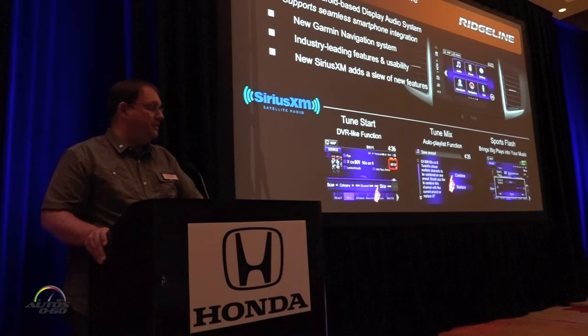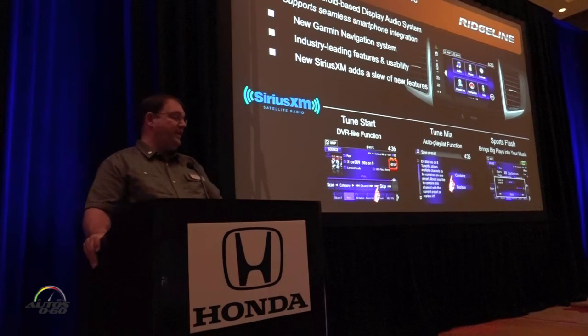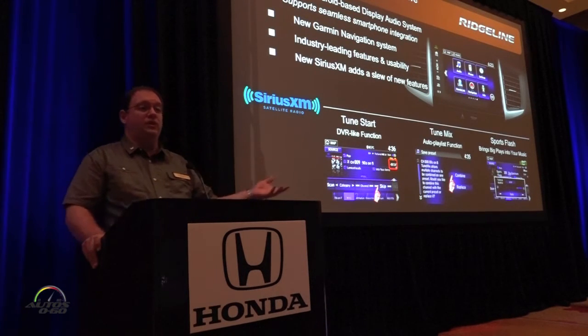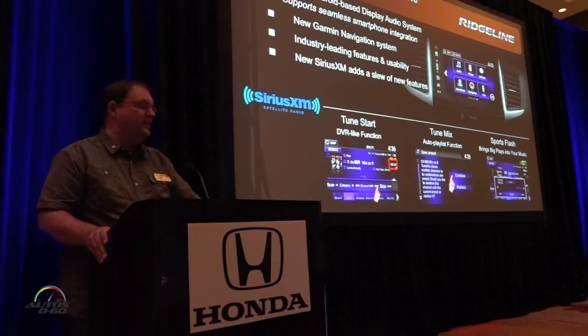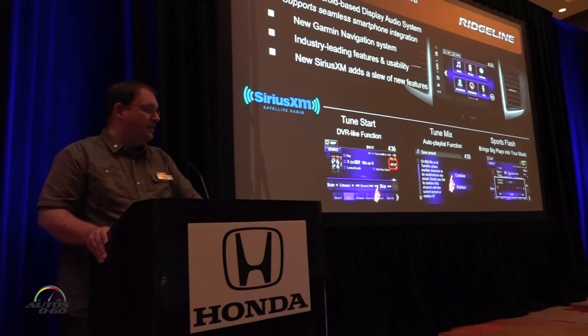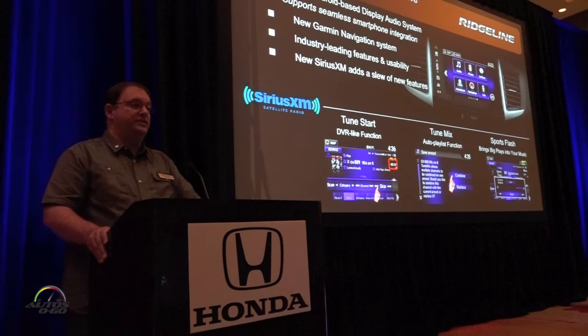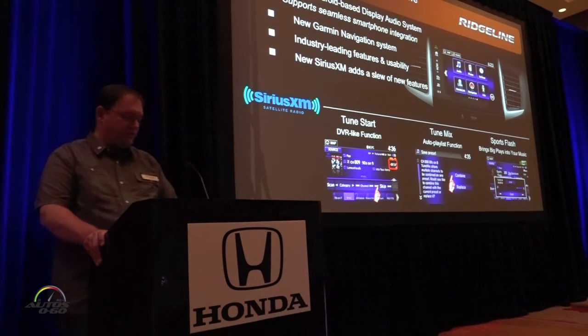Looking at our capacitive touch screen system, it's an Android-based platform that has seamless integration with your iPhone or your Android phone — any type of phone that is capable of connecting. It has our new Garmin navigation system, industry-leading features, and of course the new Sirius XM 2.0 which includes Tune Start, Tune Mix, and Sports Flash functions.